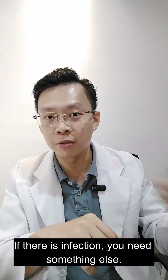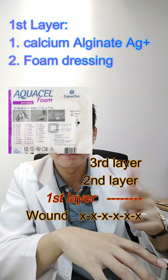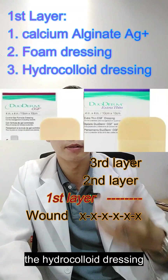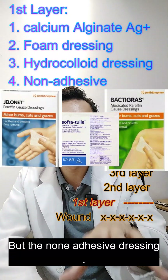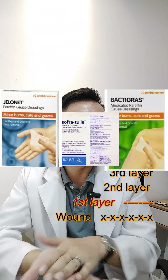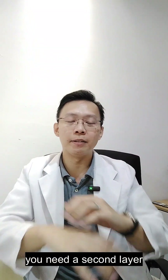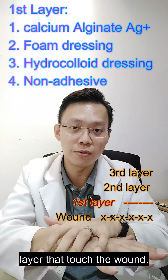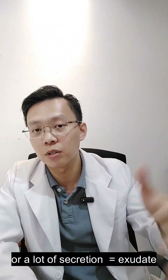If there is infection, use something else. The second choice is foam dressing, which absorbs liquid from the wound but must be changed daily. Third is hydrocolloid dressing. Fourth, if the wound has only a little secretion, you can use non-adhesive dressing — though it does not absorb secretion well; it provides a protective barrier and does not stick to the wound. If there is still secretion coming out, you will need a second layer. These four dressing types serve as the first layer for exudating wounds.